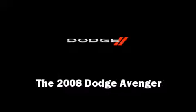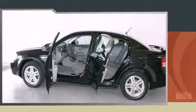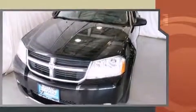Come test drive this 2008 Dodge Avenger. This four-door, five-passenger sedan is still under 75,000 miles. Smooth gear shifts are achieved thanks to the efficient four-cylinder engine, providing a spirited yet composed ride and drive.